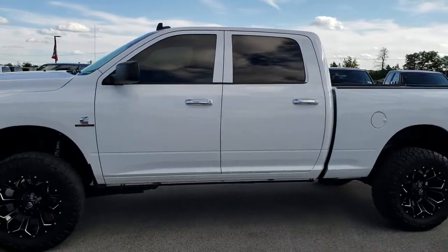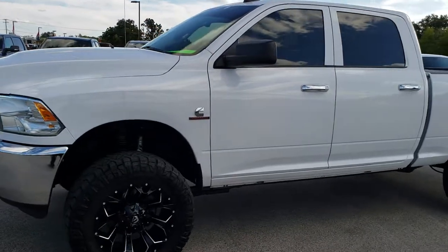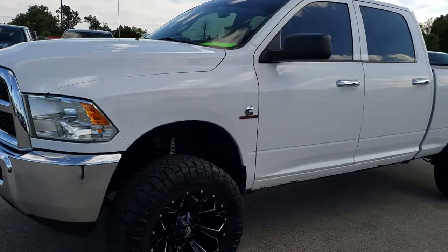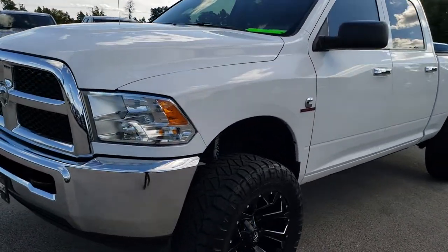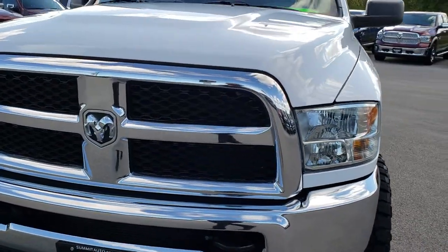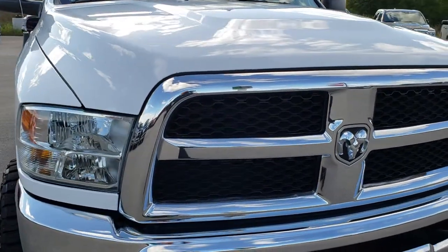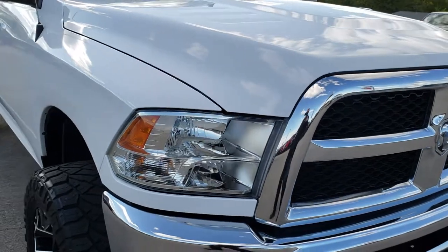This is stock number 9734. We are here at Summit Automotive in Fond du Lac, Wisconsin, your new and used heavy duty truck headquarters. Remember, we are the guys with the trucks on 41. Today we are checking out this super clean 2016 Ram 2500 crew cab short box.